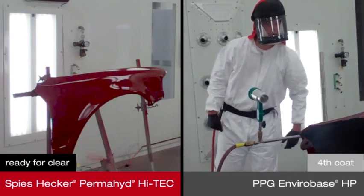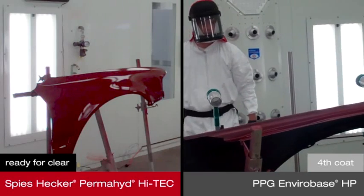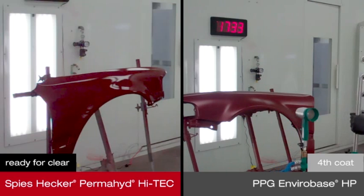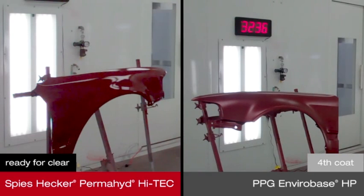Permahide Hi-Tech Waterborne Base Coat has a higher pigment concentration, using more color and less water by volume, requiring less material and fewer coats. The result is exceptional coverage without losing the ability to adjust color.